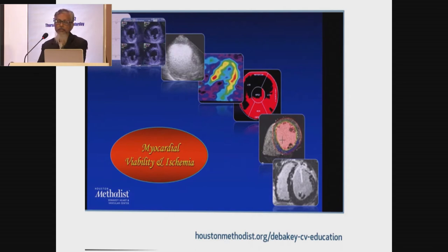We have the stress ECG, known as ETT, the stress echocardiography, PET, MRI, and as I have said, the equally important non-invasive tool nowadays is CT angiogram.